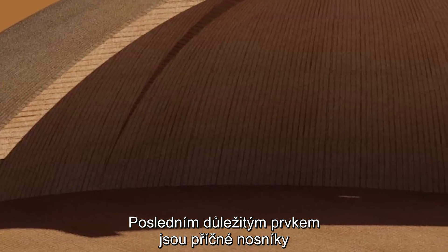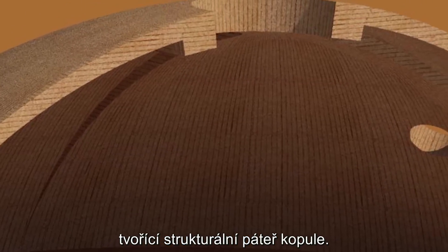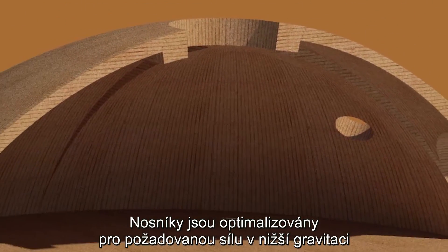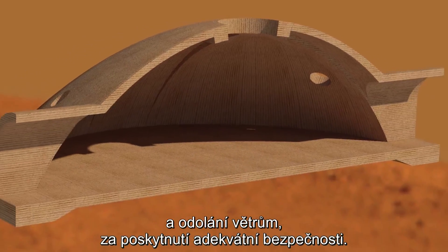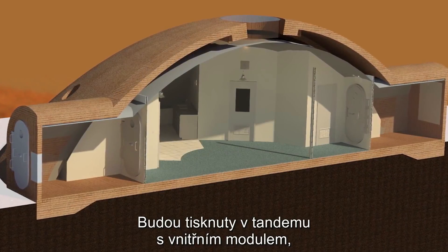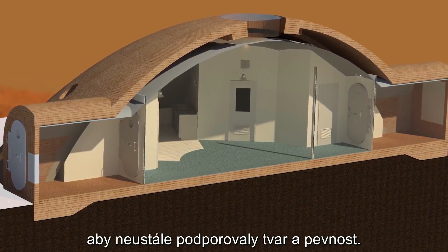The last major component to highlight are the crossbeams that form the main structural backbone of the dome. These beams have been optimized for the required strength under reduced gravity loading and Mars-level wind loads while providing an adequate factor of safety. They will be printed in tandem with the pressure vessel, thus providing continuous shape and strength.